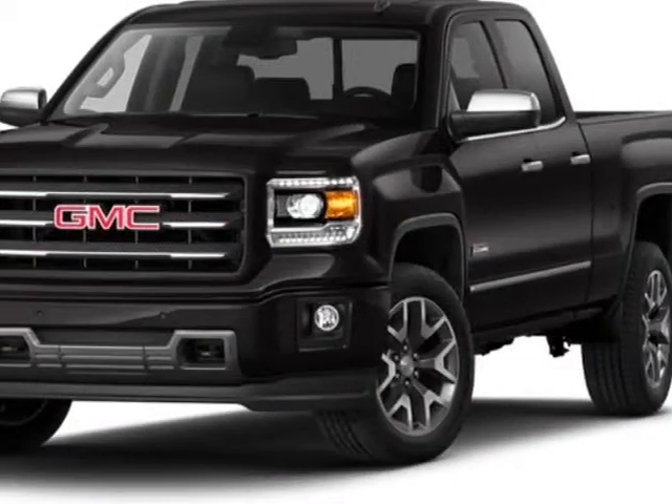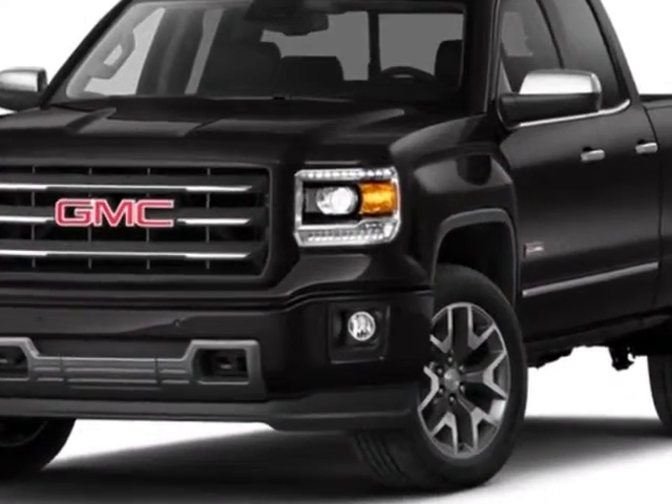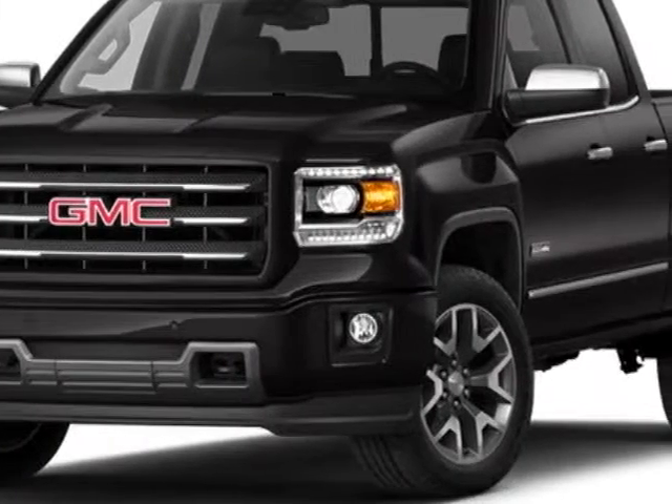The Sierra 1500 boasts a 4.3 liter engine and has a 6-speed automatic transmission. Additional options for this vehicle include the option package discount.